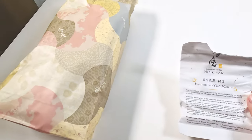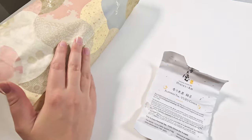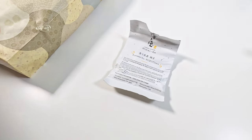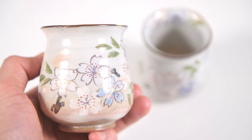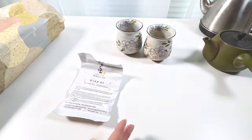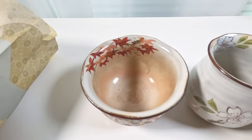We recently ordered teas from Hibiki-an and they sent us this package with all the teas, including a nice reusable bag. They also sent these handmade tea cups for my birthday — they're from artists in Japan, very pretty, like little vases. We also have these other ones with an autumn season design featuring Japanese maples. They're beautiful, though they're no longer sold since they're handmade.